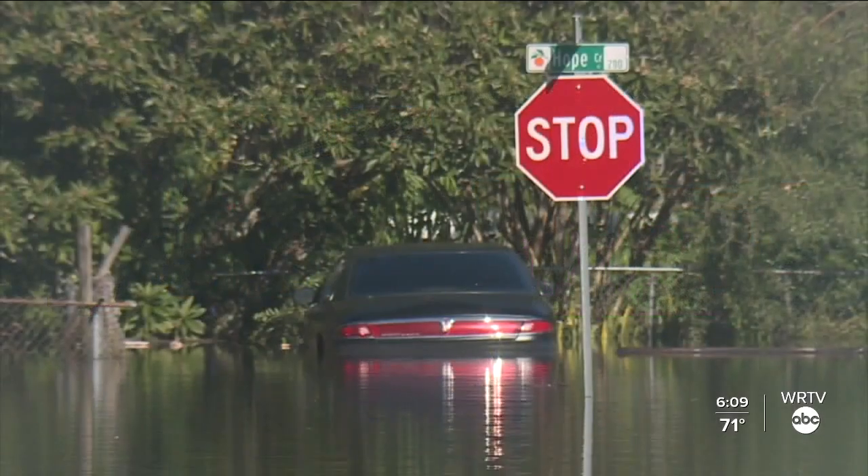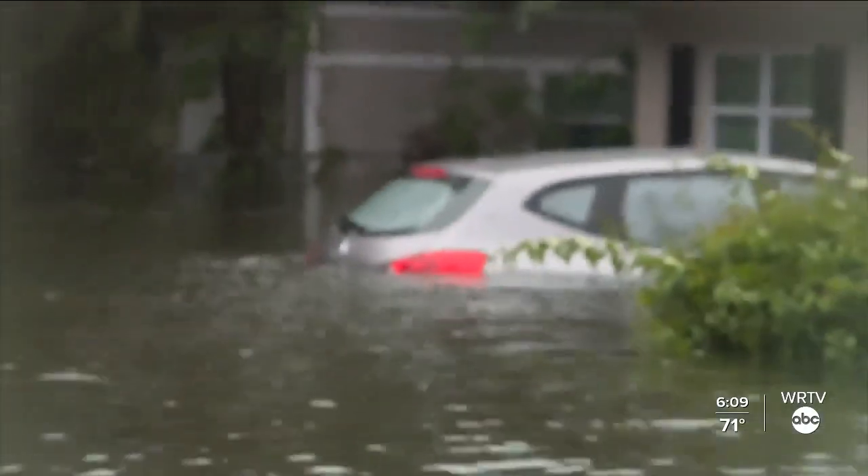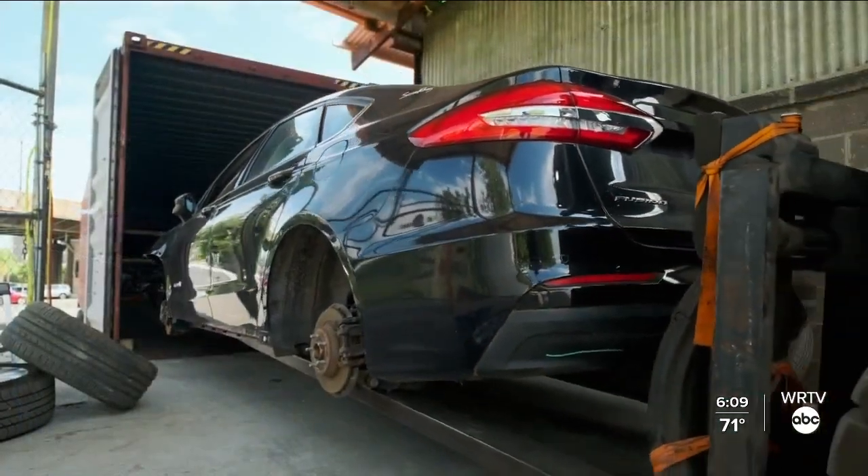Where can you buy these cars — are we talking about Craigslist, or can you buy them from licensed dealers? These cars show up in a lot of different places — yes, they can end up on dealer lots. Sometimes there are unscrupulous sellers, whether that be a dealer or a private seller, who turns around and looks to make a profit off of these vehicles by not disclosing that it does have flood damage in its history. Some of them that go through the insurance claim route will end up being sold at auction and end up back on the roads.